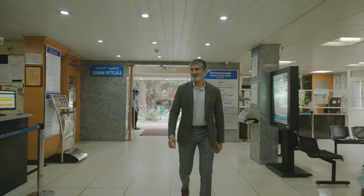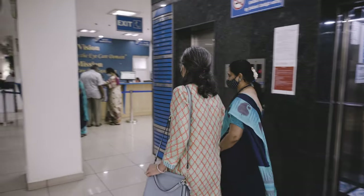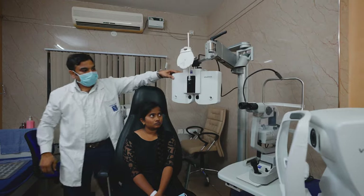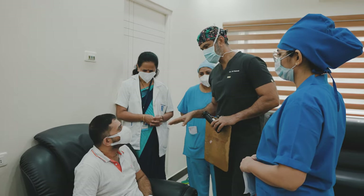I'm Dr. Sri Ganesh and I am the founder chairman of Netadama Hospitals Private Limited. We have 40 full-time consultants and about 350 staff. On an average we do about 40 to 50 surgeries in this hospital every day.